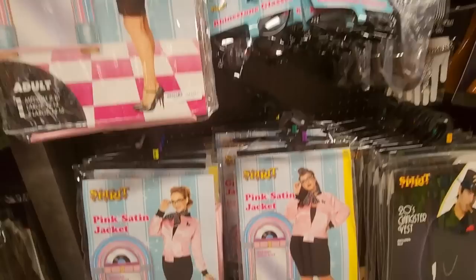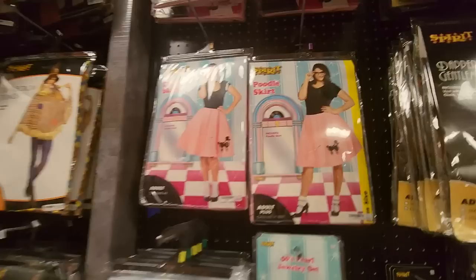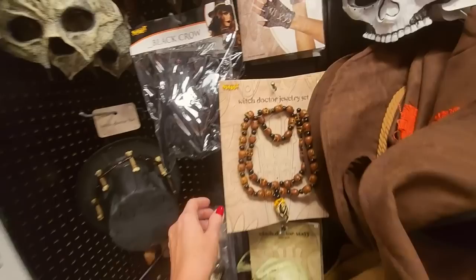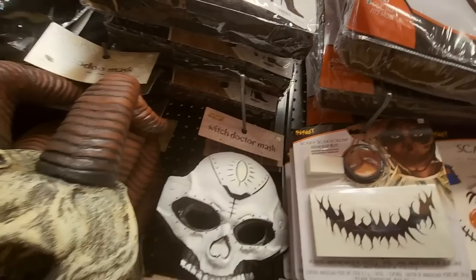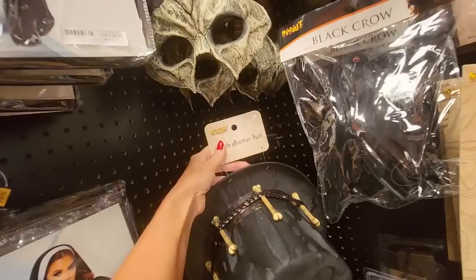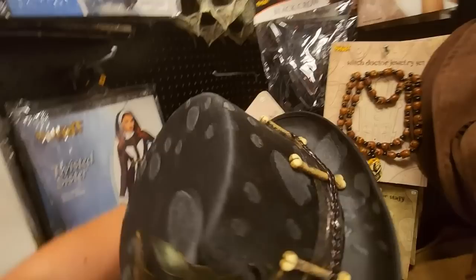We also have rhinestone glasses and a 50s pearl jewelry set. Here's the poodle skirt — I've already done that though. You could be a scarecrow or a haunting scarecrow, and we have some scarecrow hats. Over here we have witch doctor jewelry — here's a pendant like a little skull — witch doctor gloves, a mask, a scary scarecrow kit, a voodoo mask, and a witch doctor hat. For some reason this hat makes me think of Crocodile Dundee because I think he had big crocodile teeth in his hat.